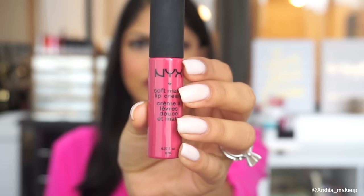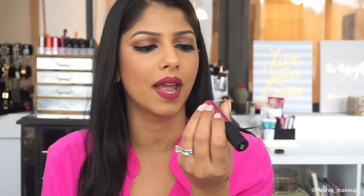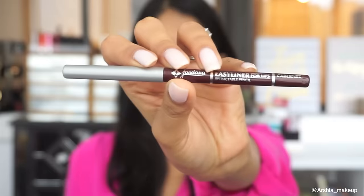The last two items are lip products. First is what I'm wearing today — the NYX Soft Matte Lip Cream in the shade Prague (SMLC18). I picked it up for a berry lip tutorial. I already own a few of these and love the formula because they're so pigmented and don't feel dry. They're very long lasting — you can eat and drink with them — and they're about four to five dollars. Great for a fall berry lip!